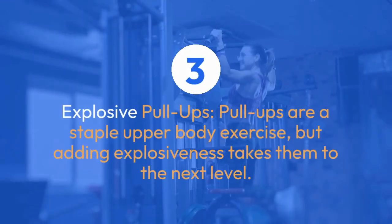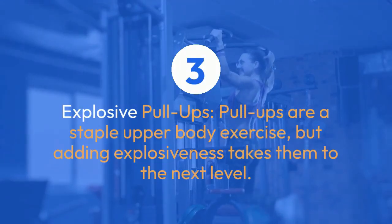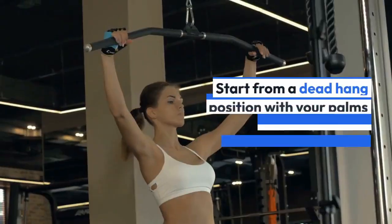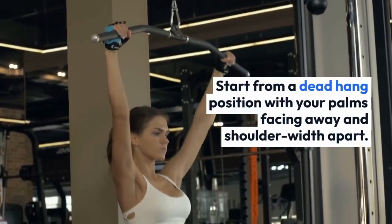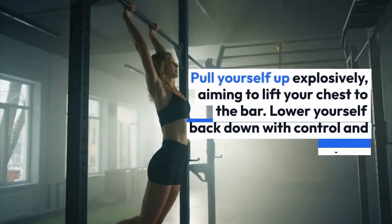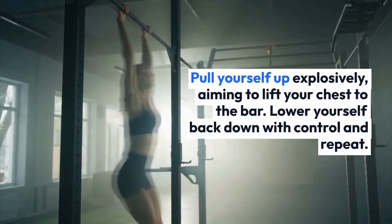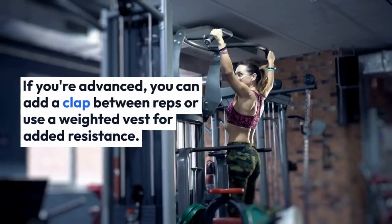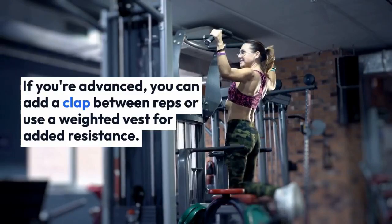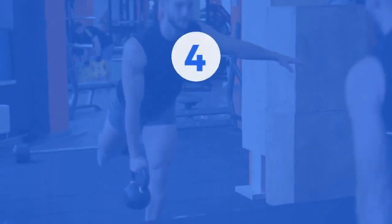Pull-ups are a staple upper body exercise, but adding explosiveness takes them to the next level. Start from a dead hang position with your palms facing away and shoulder-width apart, then pull yourself up explosively, aiming to lift your chest to the bar. Lower yourself back down with control and repeat. If you're advanced, you can add a clap between reps or use a weighted vest for added resistance.